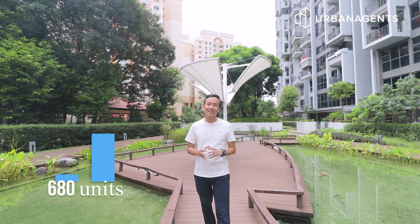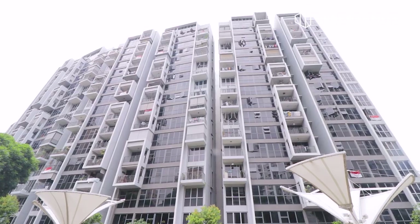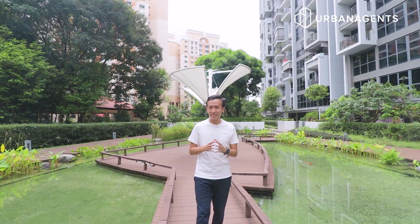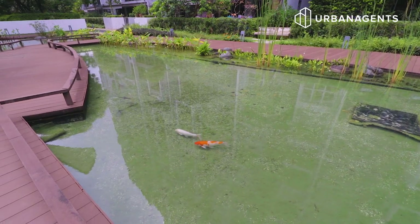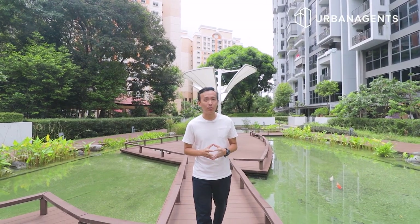What I like about this 680-unit development is that it is a joint venture between CEL Development as well as NTUC Choice Homes. This is the first EC to receive the PUB Active Beautiful and Clean Water Certification, and has also been awarded the BCA Greenmark Gold Plus Standard.